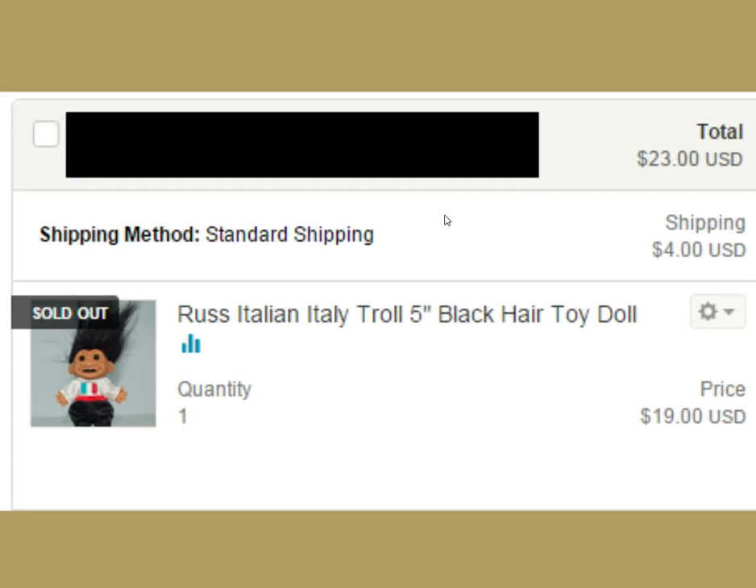Look for troll dolls — I do pretty well with them. This one is an Italian one with the black hair version. Just look at my description and title — it's pretty basic. $23. These things ship at four ounces, I put them in boxes, and it's good to go. I haven't had a complaint or a return on a troll ever. People truly do like their trolls.